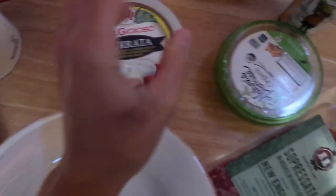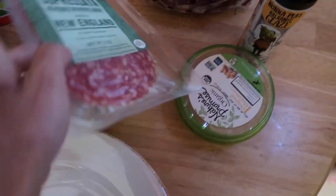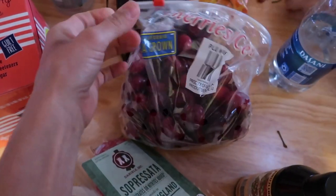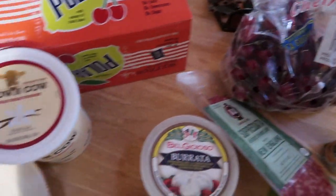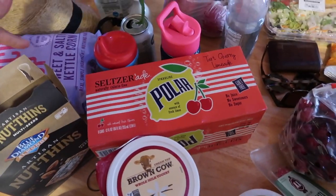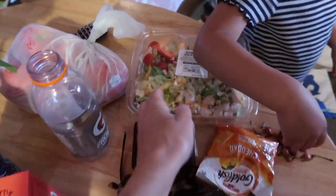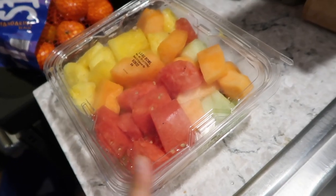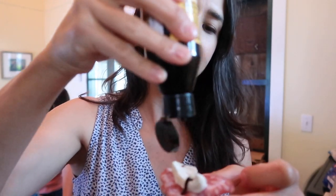I got some burrata, New England sopressata, and balsamic glaze. Also hummus, cherries that looked really good, yogurt, crackers, seltzer, popcorn for movie night, a salad because I feel like I need some greens, and a big thing of fruit. We've got a little cracker, a little sopressata, a little burrata with balsamic glaze on top. Delish.